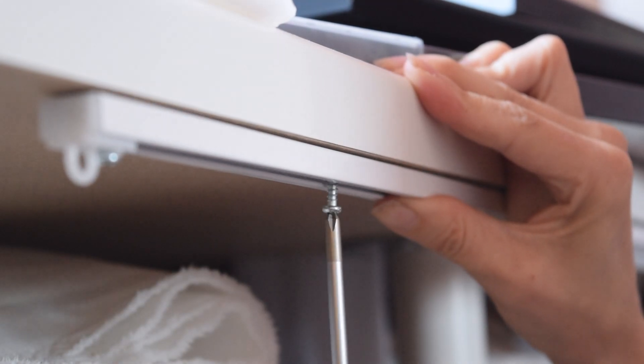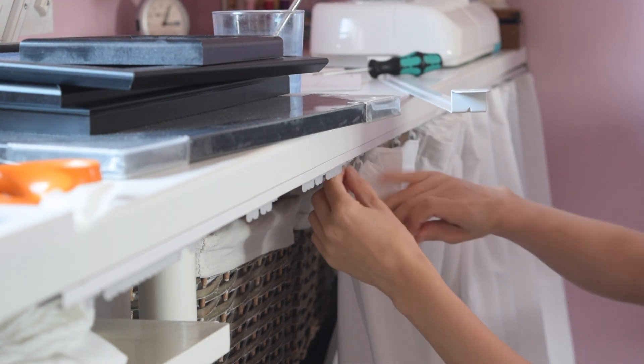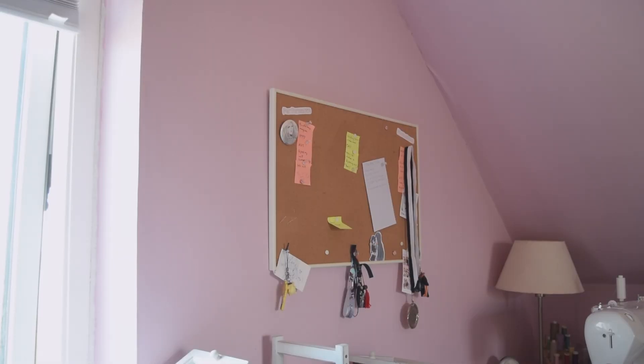The curtain is all done, so let's put it up and hide away all of the mess under the desk. With the curtain in place, we can move on to the next part.